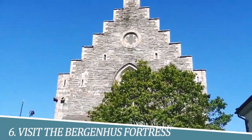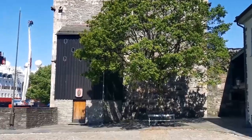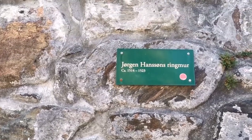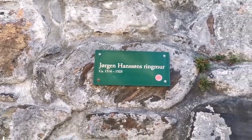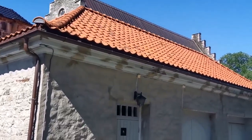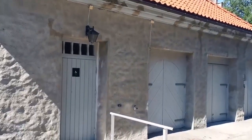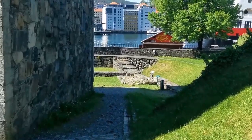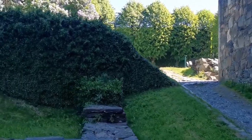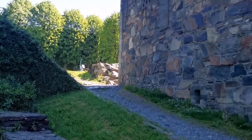Number 6: Visit the Bergenhus Fortress. Bergenhus Fortress is a must-see attraction in Bergen, Norway. This historical site offers stunning views of the harbor, as well as a chance to explore the medieval buildings and learn about the city's history. The fortress dates back to the 13th century and has played an important role in Norway's past. Visiting this site is a great way to experience the country's culture and history, while also enjoying the beautiful scenery.